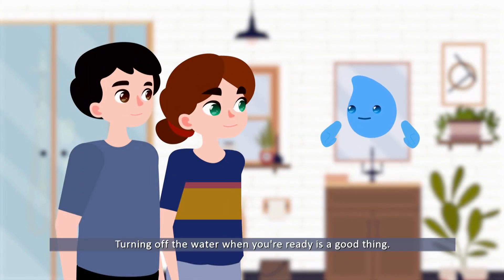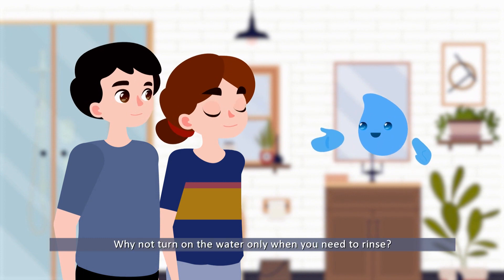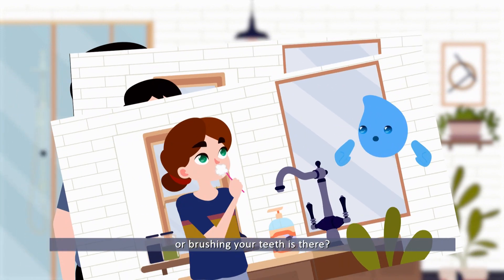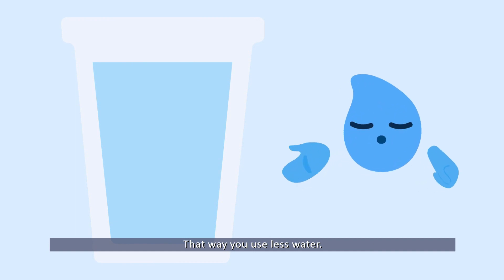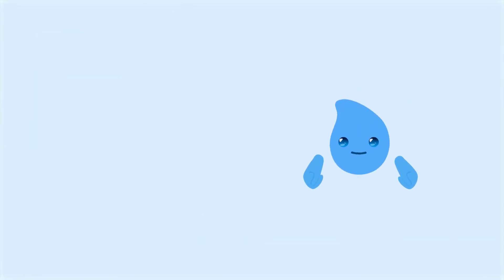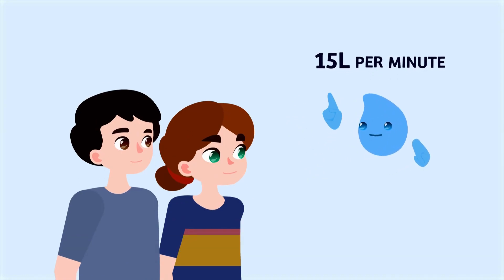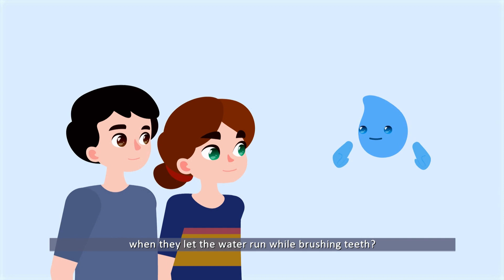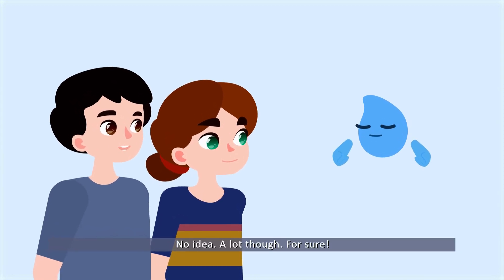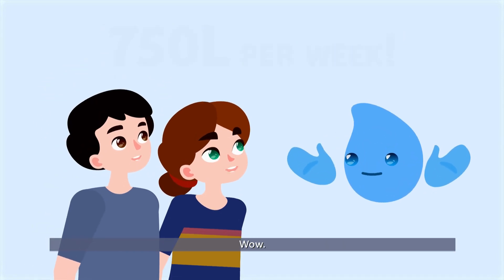Turning off the water when you're done is good, but think about it — why not turn on the water only when you need to rinse? There's no need for running water while scrubbing your hands or brushing your teeth. When you brush your teeth, you could even use a glass to rinse — that way you use less water. When you let the water run down the drain, you're wasting around 15 liters of water a minute. A whole family wastes more than 750 liters of water in one week just by letting the water run while brushing teeth.